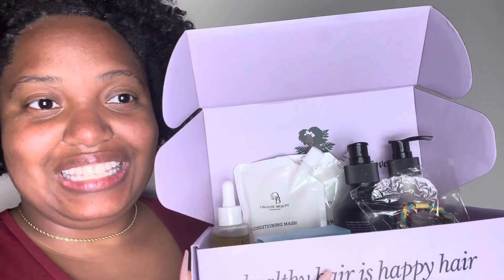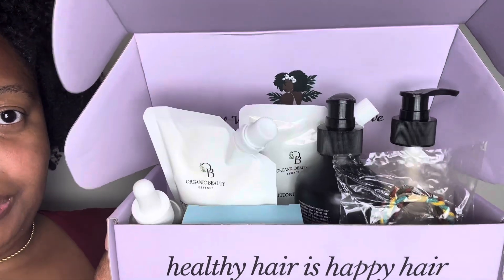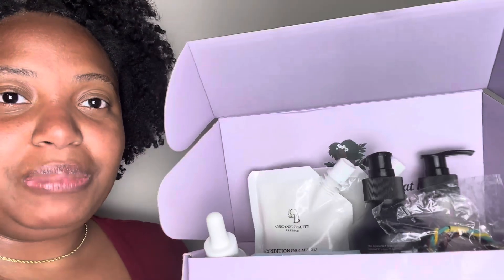They have some of the best products to detangle your hair ever created. So I have their newest Happy Hair Box. I kind of put the products to stand up a little bit, hopefully to help you see it a little bit better.